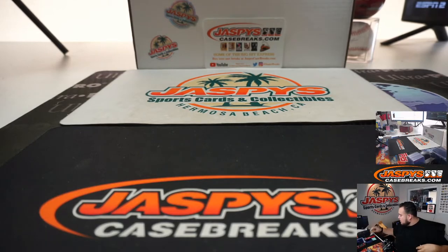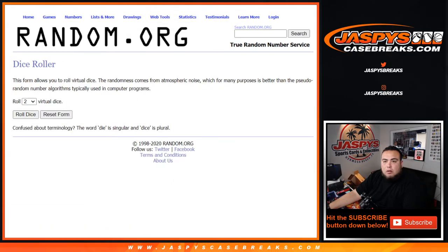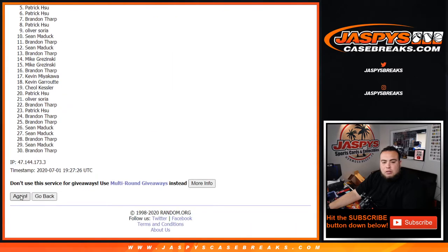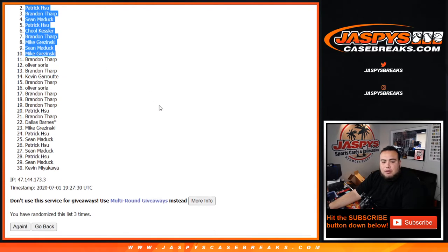Let's give away some spots in Noir now guys. Dice roller list — roll it, one and a two, three times again. Top ten, ten spots get in, three times. Brandon, Patrick, Brandon, Sean, Patrick, Kessler, Brandon, Mike, Sean, Mike — congratulations, you guys are now in Noir Basketball!